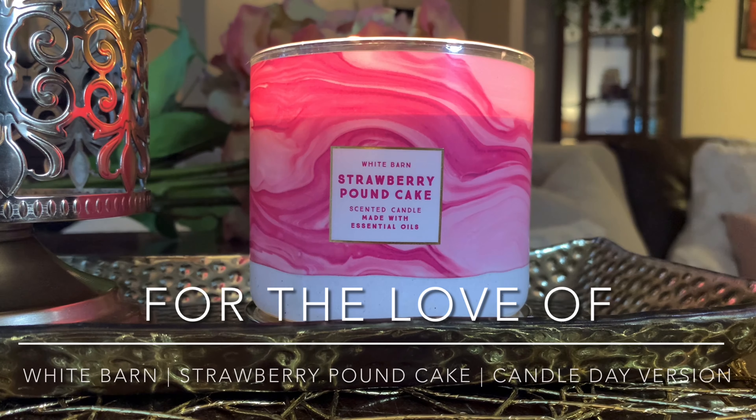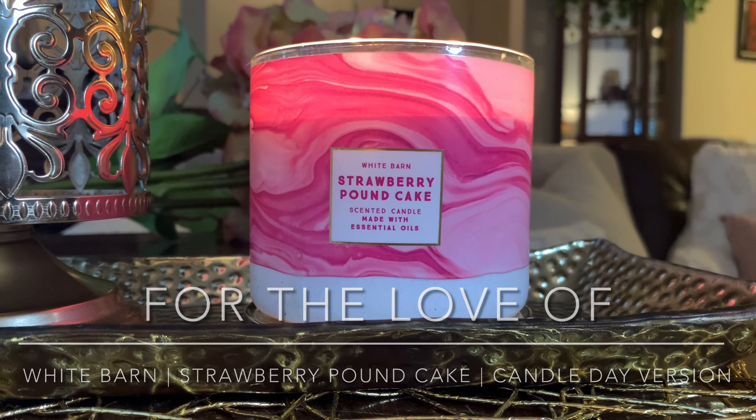Hello, you guys. It's Lauren. Welcome to my channel, For the Love Of, and thanks for taking the time out of your day to click on this Bath & Body Works candle review. If you're a returning viewer or subscriber, as always, welcome back. Today,